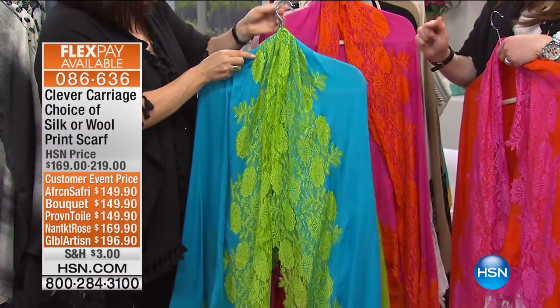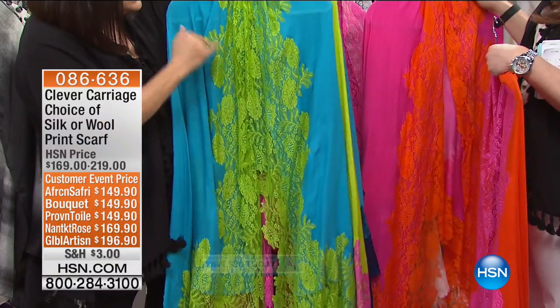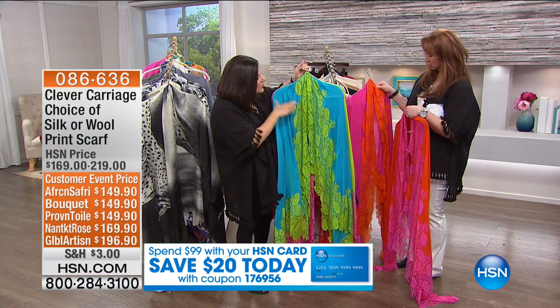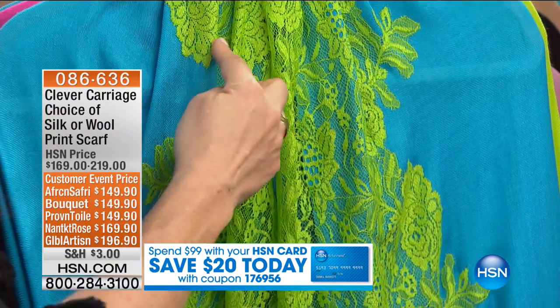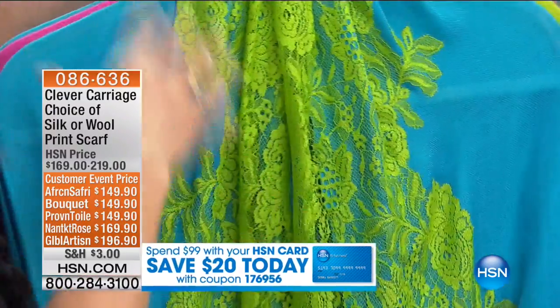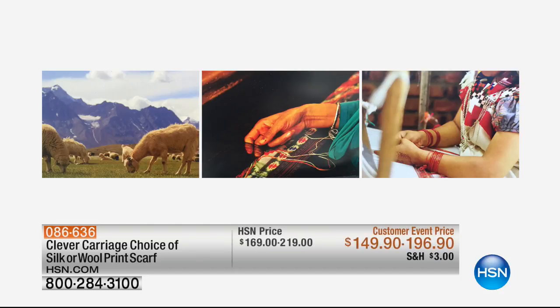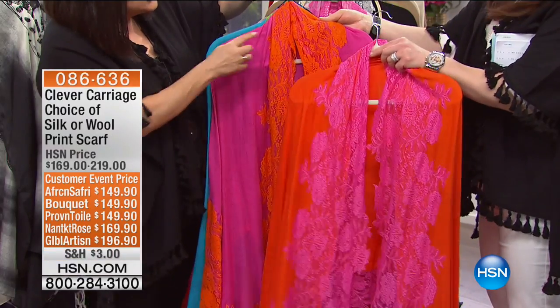The turquoise and lime — this is 50% wool and 50% silk, and it's all done by hand. It takes two yards of lace and they literally by hand go around and sew it. And then by hand the entire scarf — it's not stitched on, it's appliquéd on. It really is a labor of love. Then we've done fuchsia and orange.